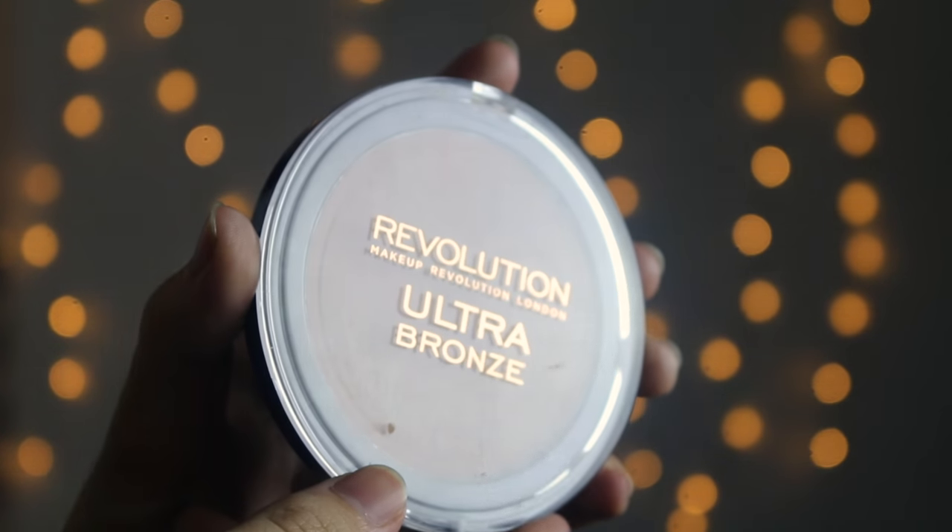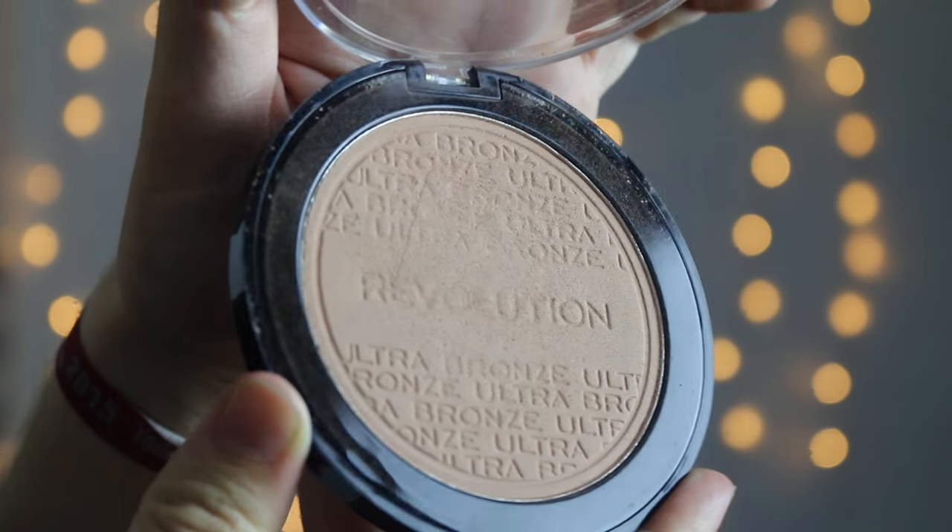I used to use a contour kit but I don't think I like it anymore because sometimes it looks like I've been punched in the right side of the face, so I just use bronzer as contour now. It's the Revolution Ultra Bronze Bronzer. If I want to look more tanned, I kind of blend it around my neck so that I don't look like I'm wearing a mask.